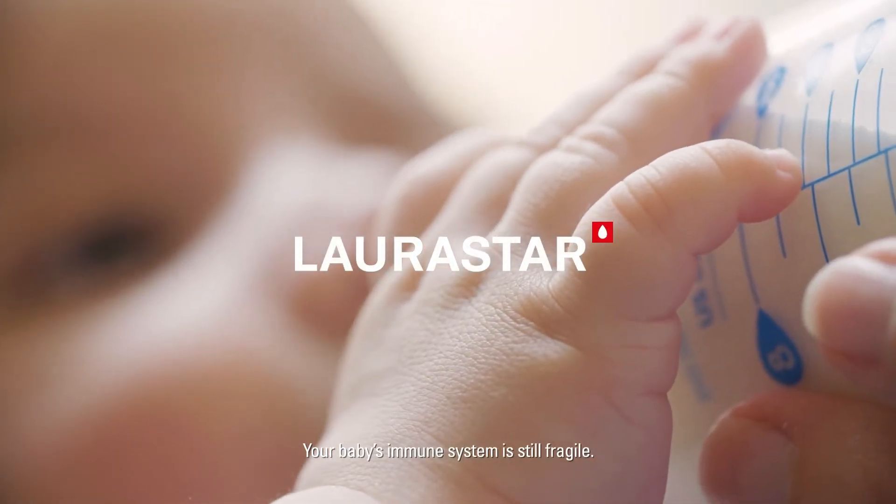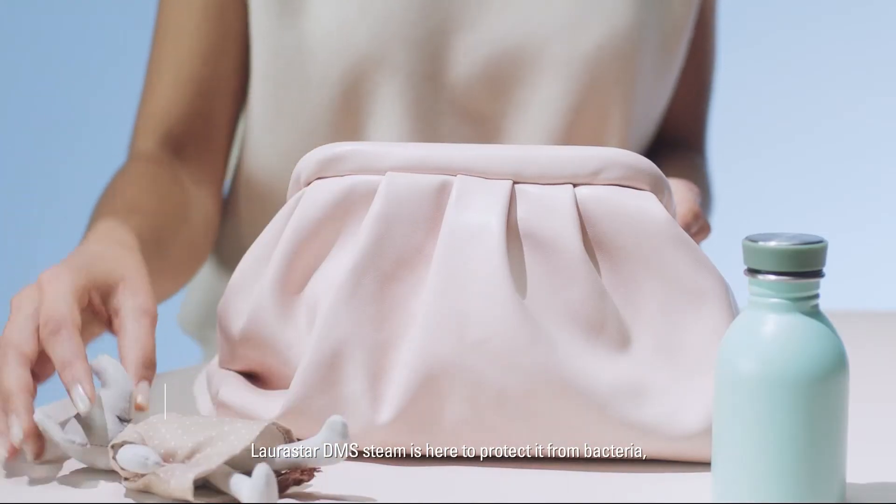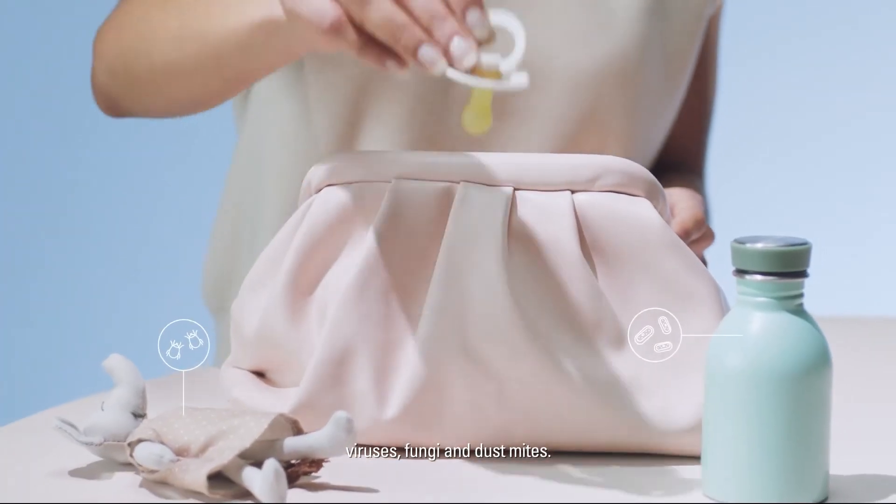Your baby's immune system is still fragile. Larastar DMS Steam is here to protect it from bacteria, viruses, fungus and dust mites.